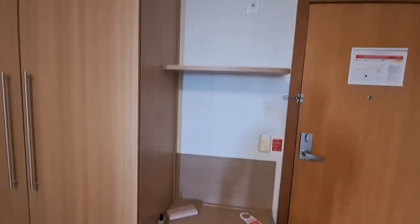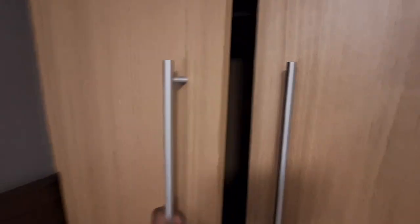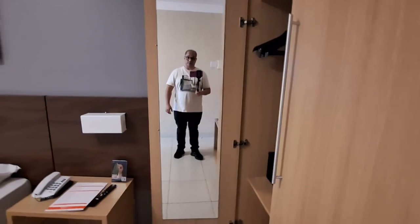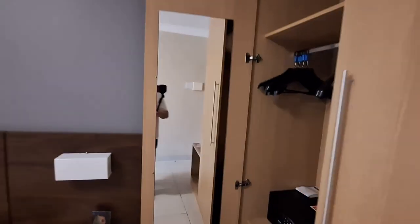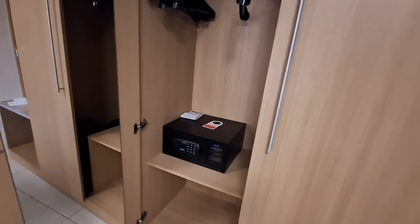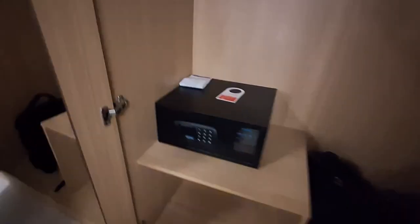Antes deixa eu mostrar para vocês essa prateleira aqui, que é onde você pode deixar algumas coisas. A gente optou por deixar aqui no armário. Abrindo essa primeira porta, aqui um espelho — vai dar para você se ver de corpo inteiro. E tem ali, além dos cabides, um cofre. Caso você fique muito tempo, é interessante.